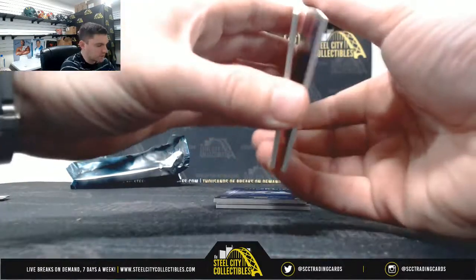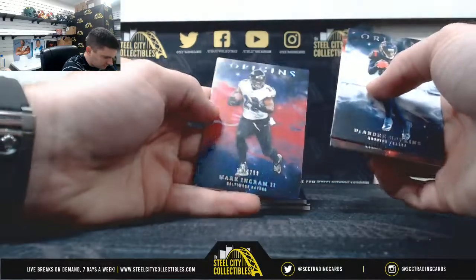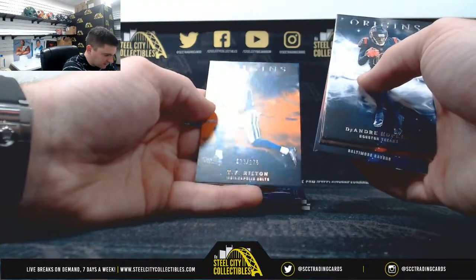Got all those preseason football games starting soon. Hopkins, Travis Kelce, Mark Ingram out of $2.99, and T.Y. Hilton out of $1.75.